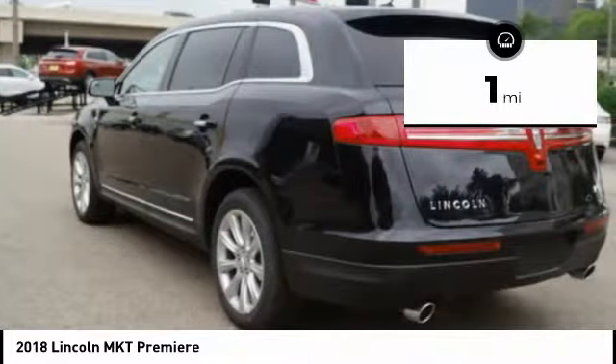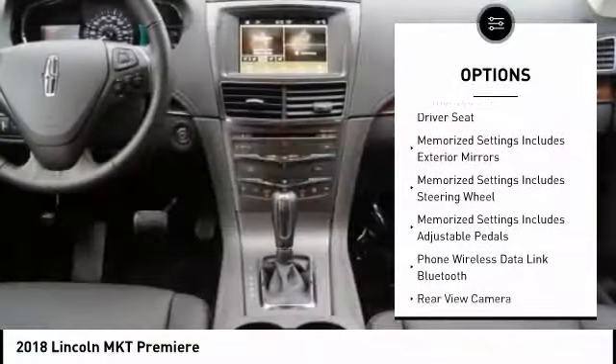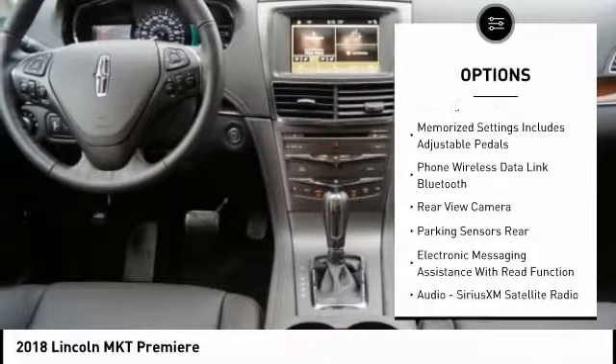This vehicle has less than 100 miles. Here are some of this vehicle's great options: stability control, keyless entry, remote engine start, and traction control.